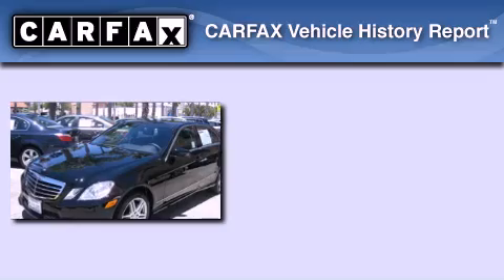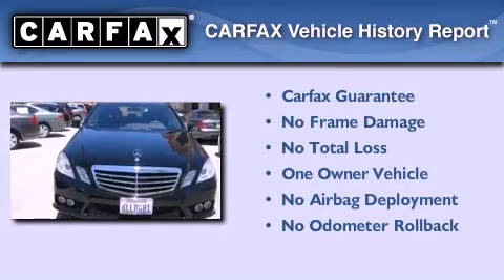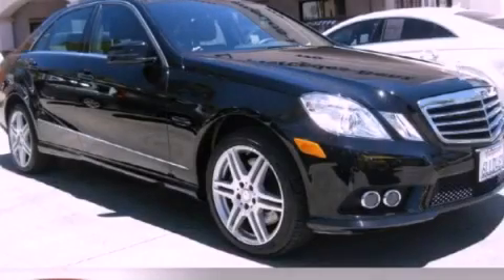This Mercedes-Benz has had only one owner, and it qualifies for the Carfax Buy-Back Guarantee. Call or visit us right now and arrange your test drive today.